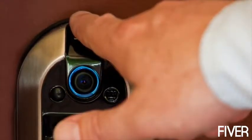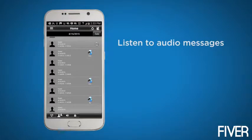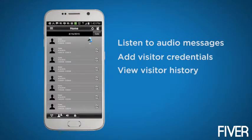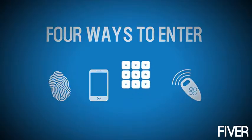With fingerprint entry capabilities, you can rest easy knowing that no one will enter your house without permission. Because of our integrated camera, you can interact and see remotely. All you need is a smart phone. The Nucle app enables you to monitor your home from anywhere, listen to audio messages, add visitor credentials, and view visitor history. In addition to fingerprint and smart phone entry, you can also enter your house using a pin pad or a key fob.